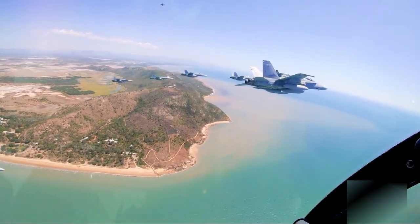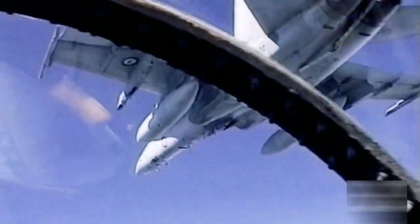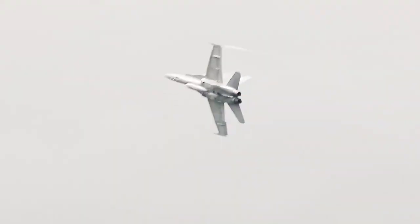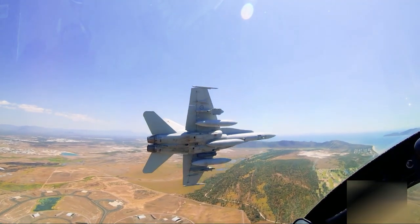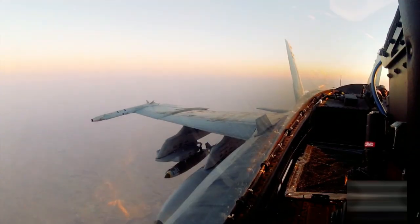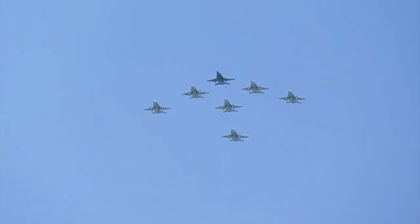The Super Hornet is a versatile twin-seat multi-role fighter capable of conducting air-to-air combat, air-to-surface strikes, close air support, and interception of enemy supply lines, including maritime targets. The Royal Australian Air Force's Super Hornets are undergoing incremental upgrades as part of the Super Hornet Spiral Upgrade Program, which aligns with similar upgrades implemented by the US Navy. These enhancements include improvements to navigation, targeting, and electronic warfare capabilities, ensuring the aircraft remains competitive in modern combat scenarios.